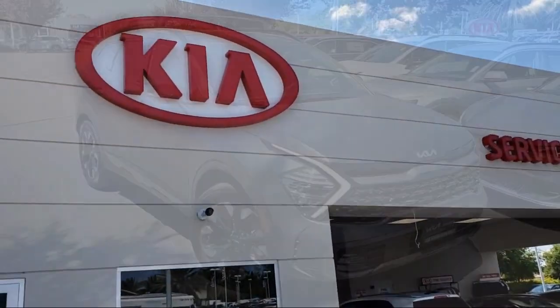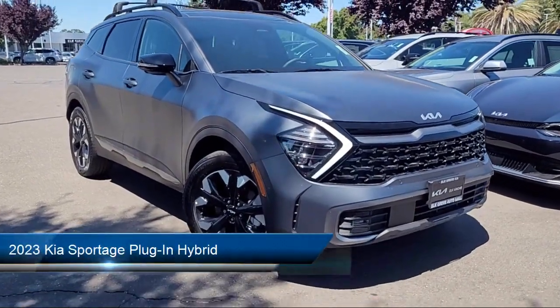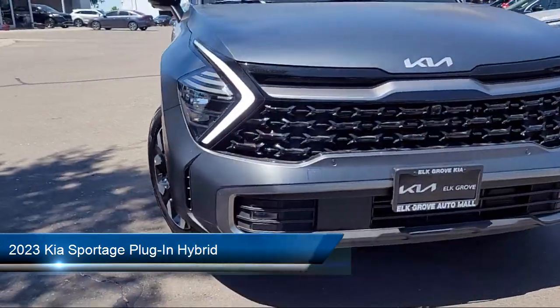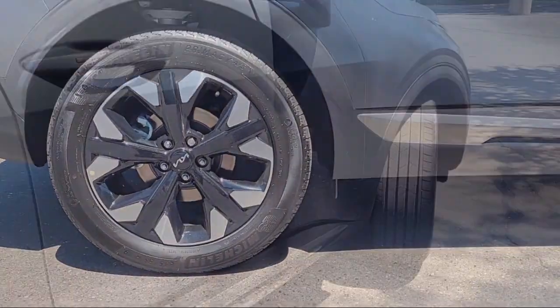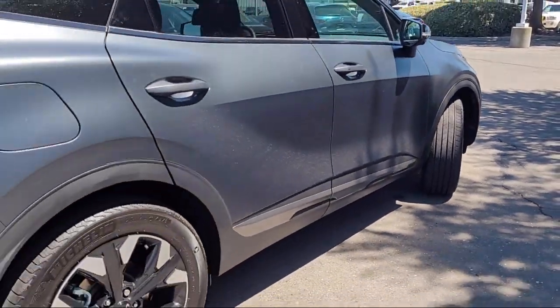Welcome to Elk Grove Kia, and here's a look at another great vehicle from our inventory. It comes equipped with navigation, heated front seats, keyless entry, roof rack, homelink, and ventilated front seats.